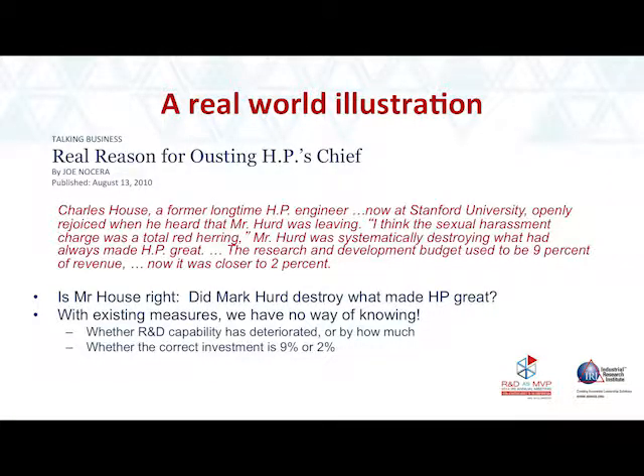House said that the porn star episode was really just the impetus, and that they'd been wanting to get rid of Hurd all along because he had destroyed the innovation engine that made HP great. He said, as an example, our R&D budget used to be 9%, and currently it's 2%. The problem with current measures is we just don't know whether R&D capability has deteriorated, or if so by how much, and we don't even know whether 9% or 2% is the right number.